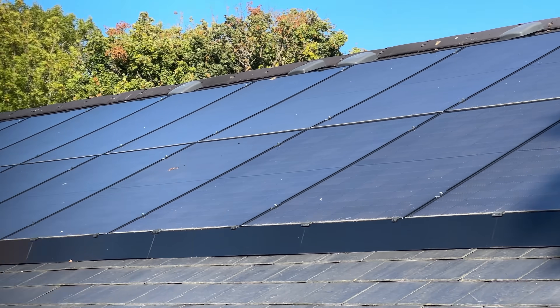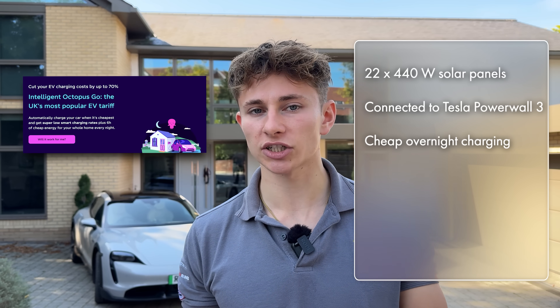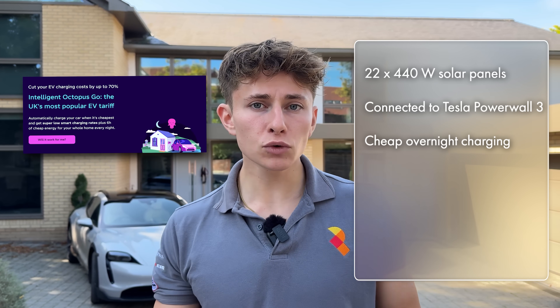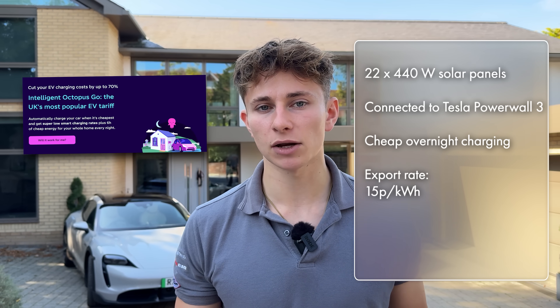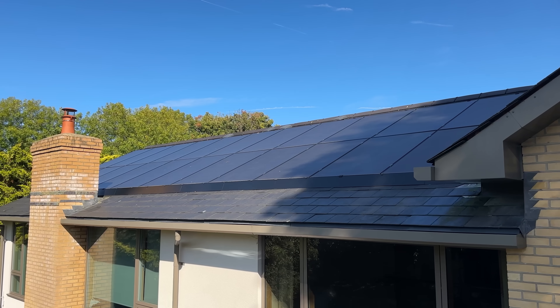In summary, this system has 22 440W solar panels that are connected into a Tesla Powerwall 3, which is a 13.5kWh battery. Because Sam has an electric car, the system is on the Intelligent Octopus Go tariff, which gives cheap overnight rates for charging the car and the Powerwall. It also gives a great export rate of about 15 pence per kilowatt hour. The house has used almost exactly 8,000 kilowatt hours of electricity in the past 365 days.